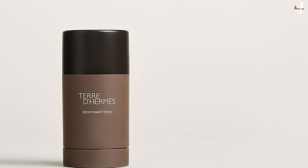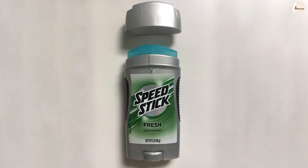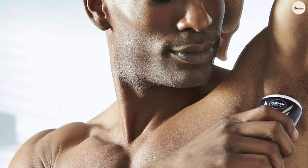Deodorants are not the same as antiperspirants. Antiperspirants are a special class of deodorants that prevents sweating itself, usually by blocking sweat glands. While antiperspirants provide protection against sweat, prevent sweating and body odor, normal deodorants simply provide protection against body odor.